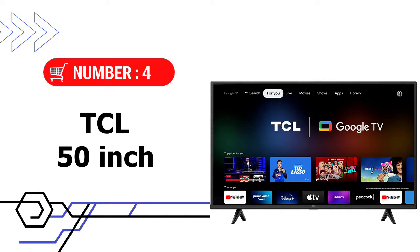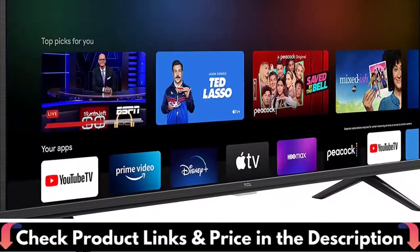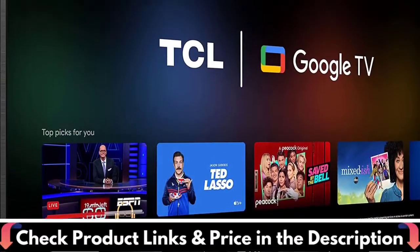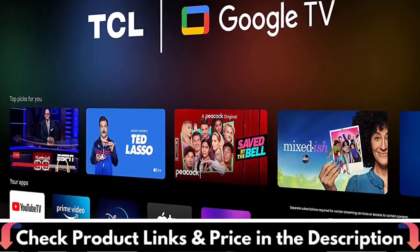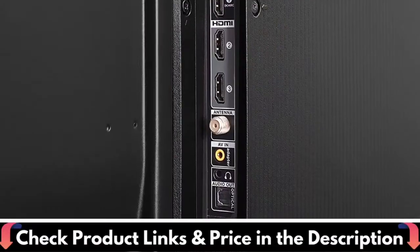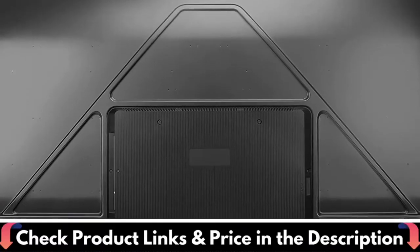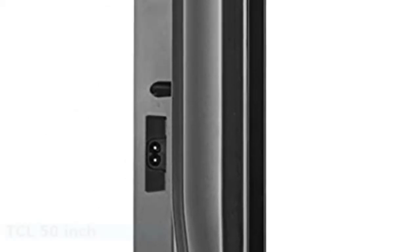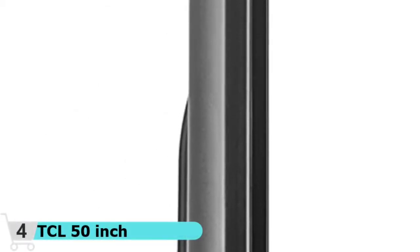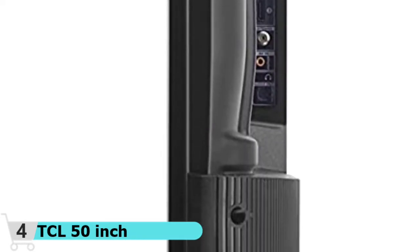Number 4 in our list is the TCL 50-inch HDR Smart Google TV. The TCL 50-inch Class 4 Series 4K UHD HDR Smart Google TV has a large screen and an excellent viewing experience for a low price. This TCL has a 4K resolution and HDR support, as well as strong contrast, deep colors, and a refresh rate of 60Hz that can keep up with most gaming. A good-sized screen for gaming is provided by a beautiful picture and a decent refresh rate, aided by a dedicated gaming mode. 60Hz isn't always ideal for gaming, but the dedicated gaming mode significantly reduces lag.